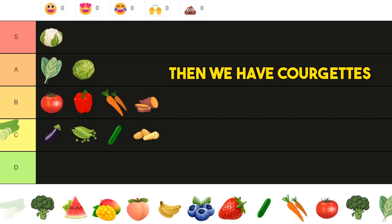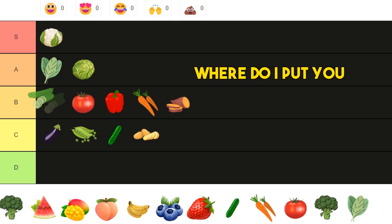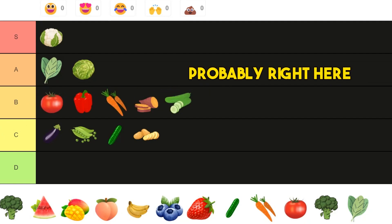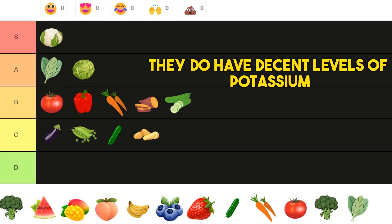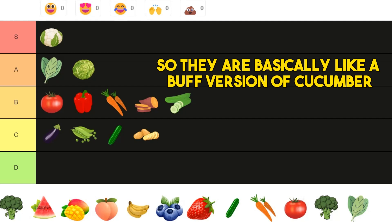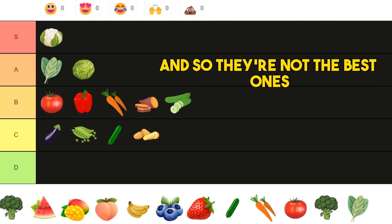Then we have courgettes, or zucchini depending where you are in the world. They do have decent levels of minerals and decent levels of potassium, so they're basically like an above-average version of cucumber. The fiber is a bit better, but overall they're very average — not the best ones.